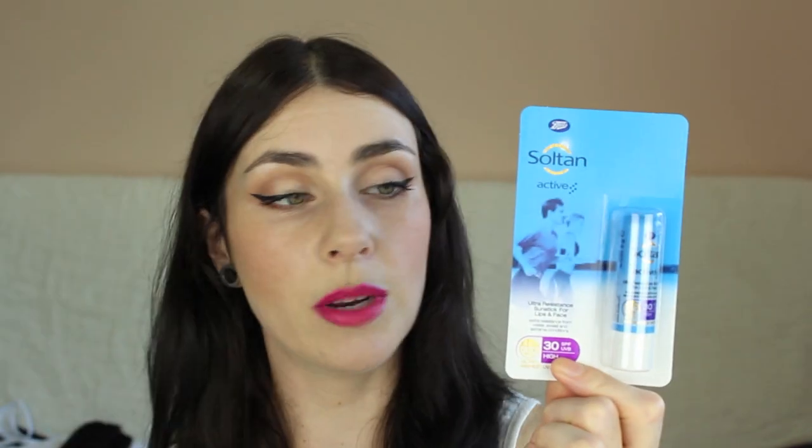Another similar one I just got for holidays is this ultra-resistant sunstick for lip and face — SPF 30, from Soltan, so it's the same brand as the first two I mentioned. Use it in the same way: down the center of the nose, around the eye area, on the lips. Brilliant, and this one is water-resistant. These are the kind of things to look out for, particularly for anyone who's very pale, sun-sensitive, or for kids.